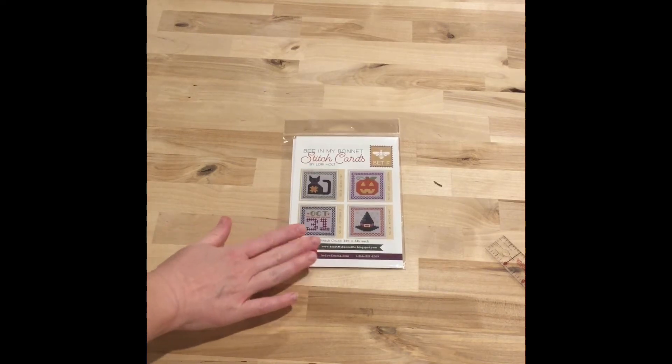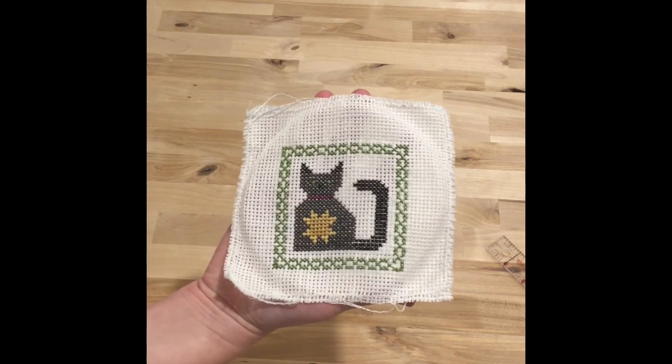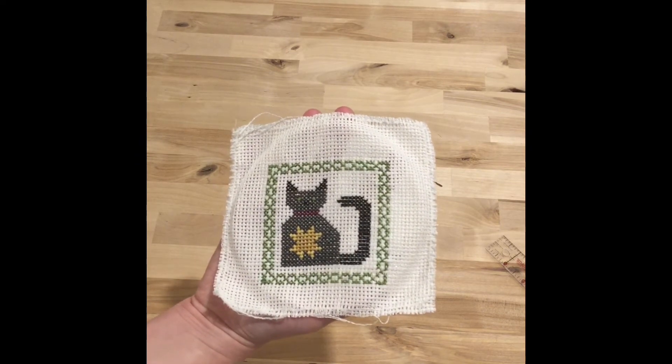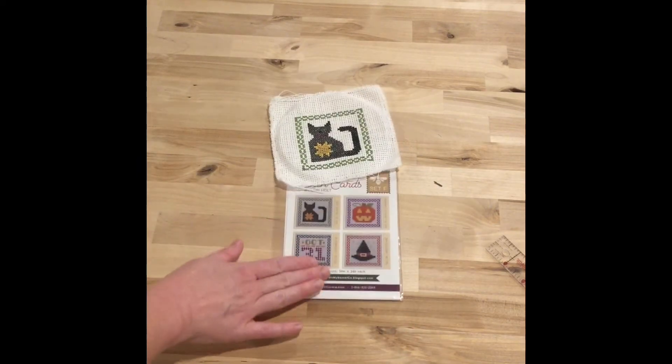I'm still working on the Be In My Bonnet Stitch Card Set F for Halloween. I was able to finish the cat — I only had a partial cat done in my last video — so I finished it and got the borders on for that. I only have one more of these to finish.